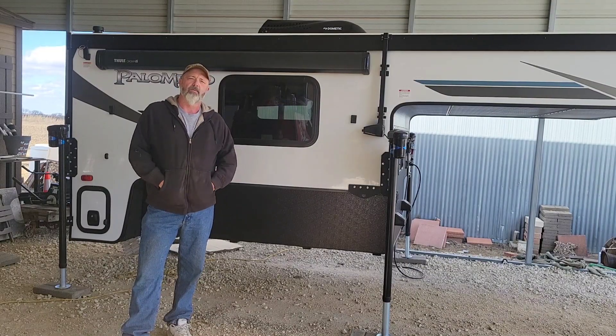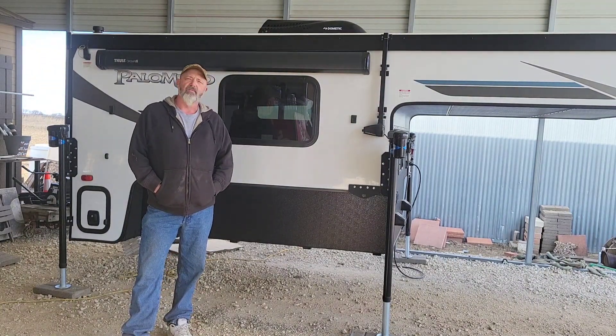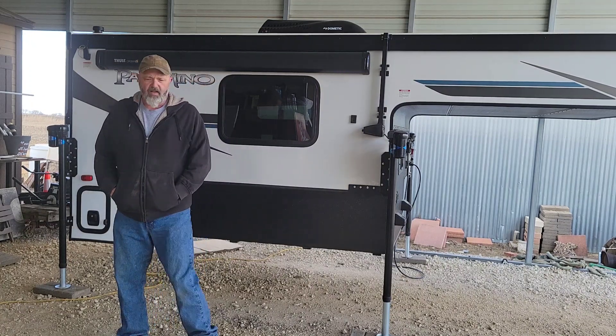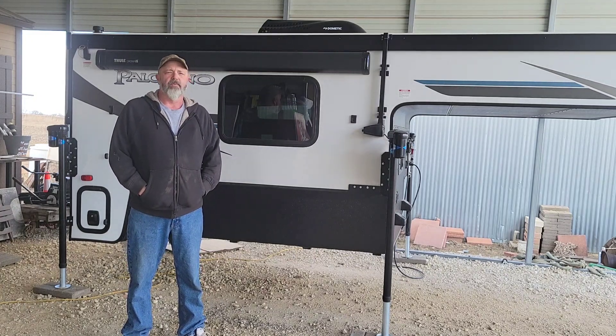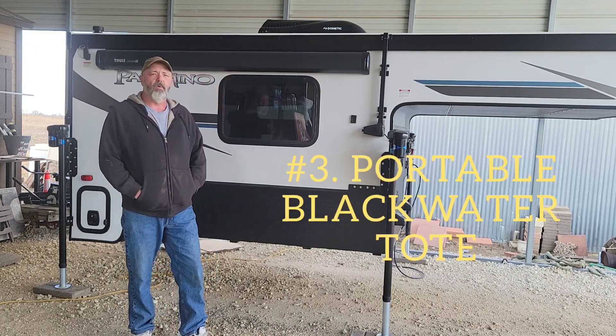The third thing I learned was I'm going to have to get one of those portable black water totes. This little tank on this camper is only five gallons and it fills up pretty quick. We managed for a week by letting her use it and me taking the long walk to the little toilets they had up there. A portable tote with wheels would make it a lot easier to transport to the dump station — that's going to be especially important when we're out boondocking.